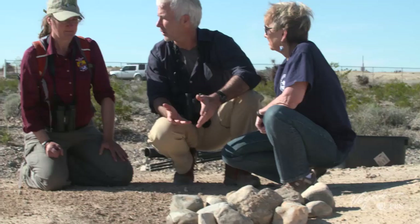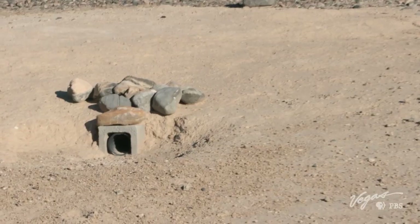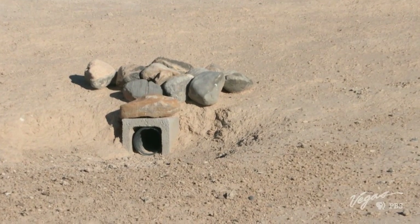This seems like it would be attractive to a snake or maybe another kind of critter. Do you get that problem, and what do you do? Predation is a huge problem. That's why we have these cement blocks — to keep coyotes from digging up the burrow. Out here, have the artificial burrows superseded the natural burrows? Yes, we have more artificial burrows now.